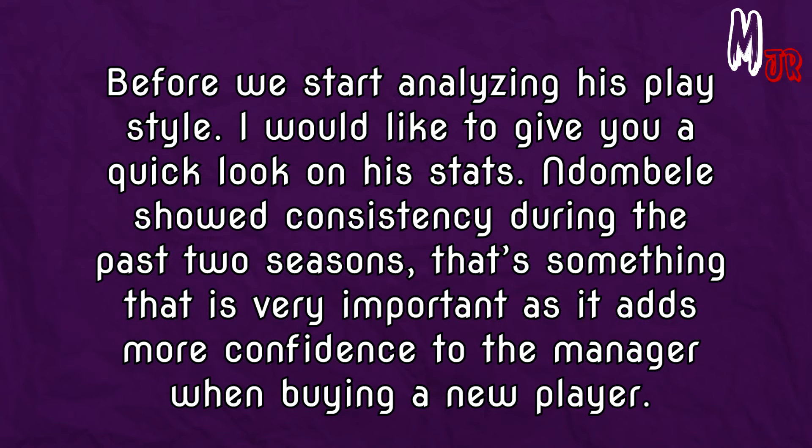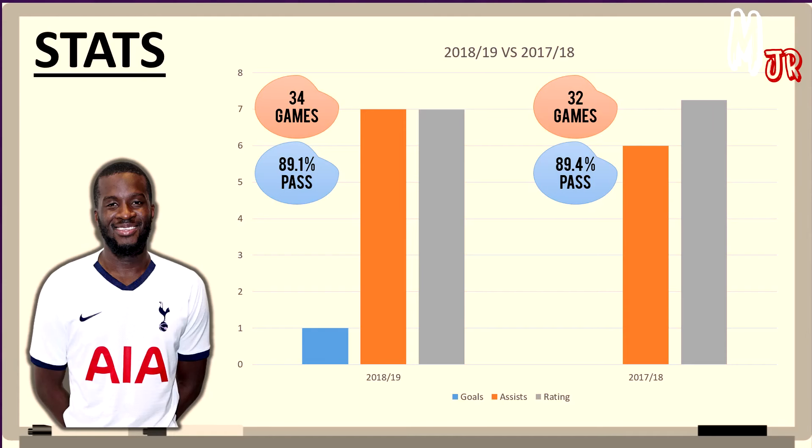Ndombele showed consistency during the past two seasons, which is very important as it adds confidence to the manager when buying a new player. In the 2018-19 season, he played 34 games, scored 1 goal and assisted 7.